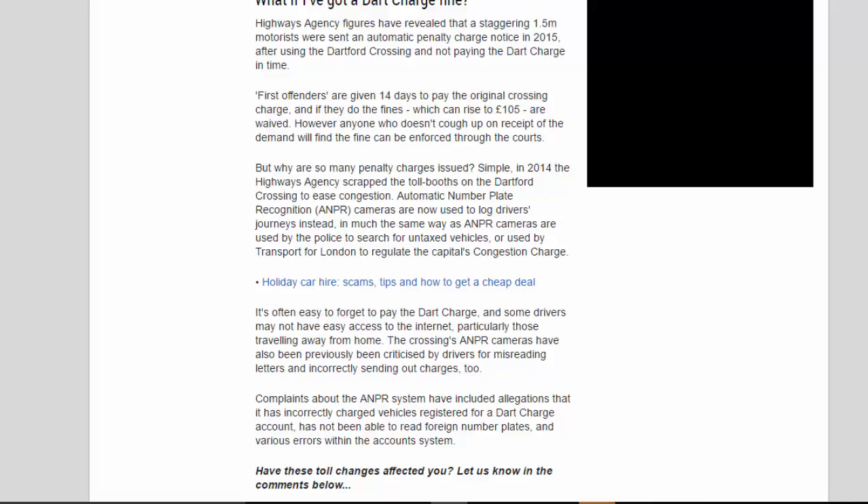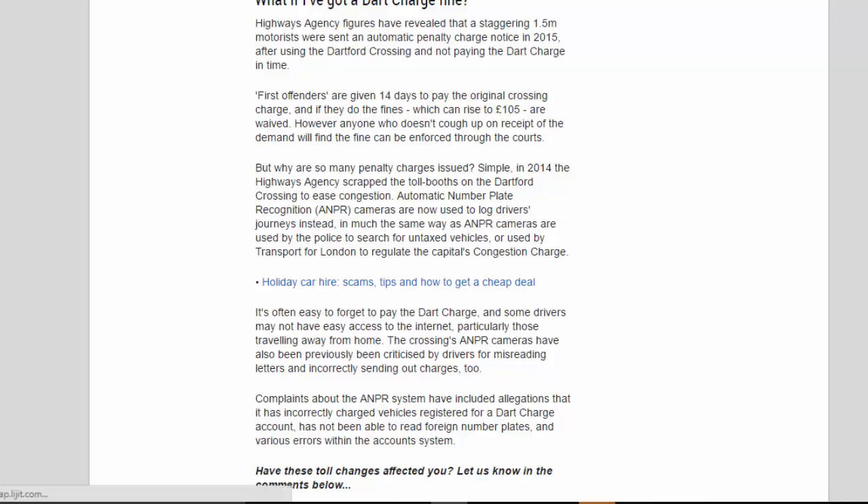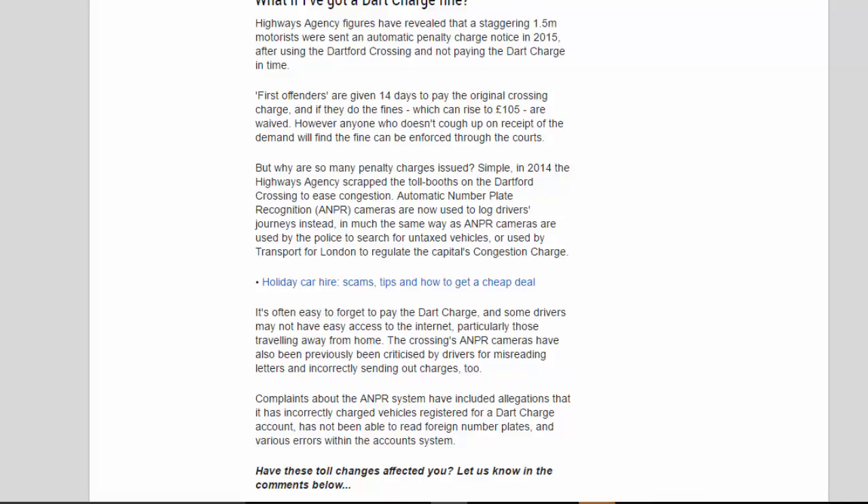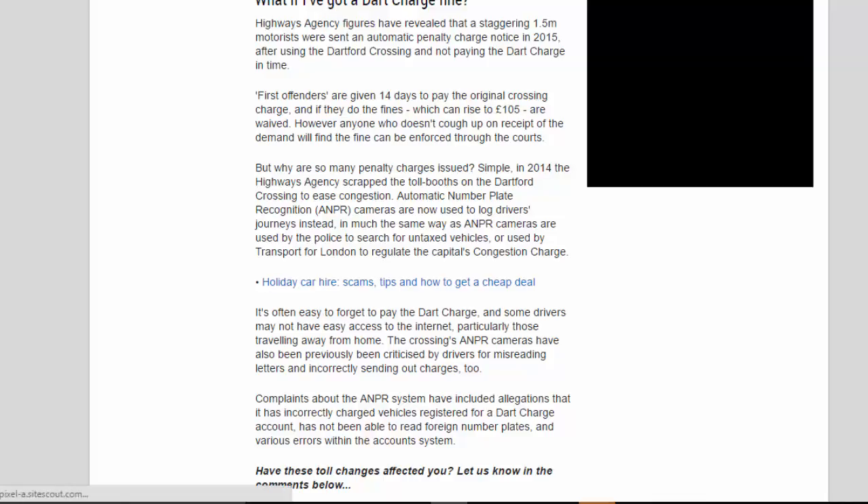But why are so many penalty charges issued? Simple: in 2014, the Highways Agency scrapped the toll booths on the Dartford Crossing to ease congestion. Automatic number plate recognition cameras are now used to log drivers' journeys instead, in much the same way as ANPR cameras are used by the police to search for untaxed vehicles, or by Transport for London to regulate the capital's Congestion Charge. It's often easy to forget to pay the Dart Charge, and some drivers may not have easy access to the internet, particularly those travelling away from home.